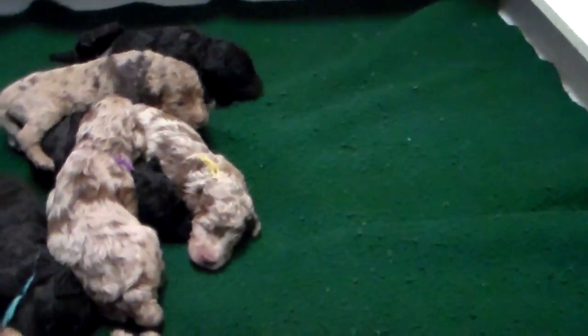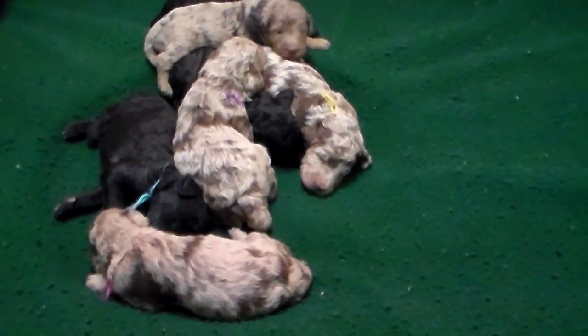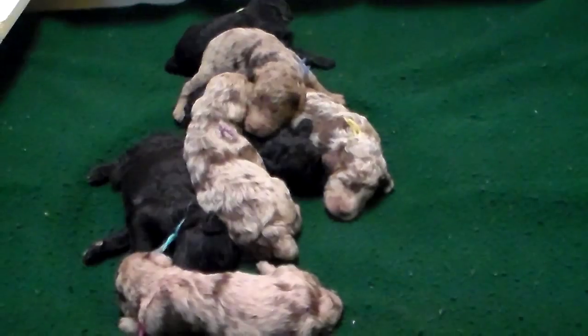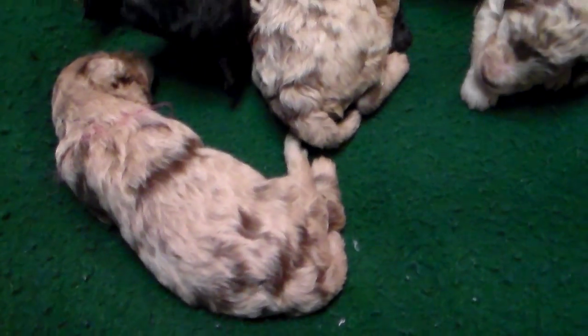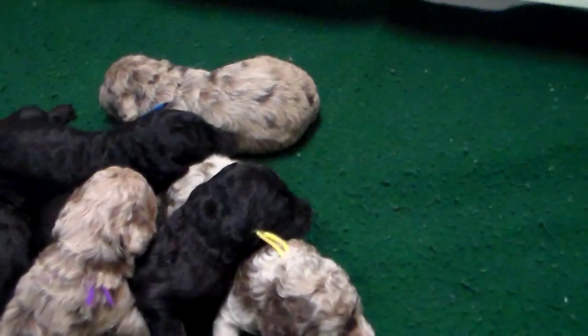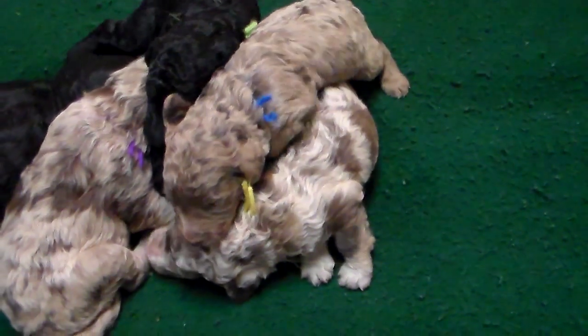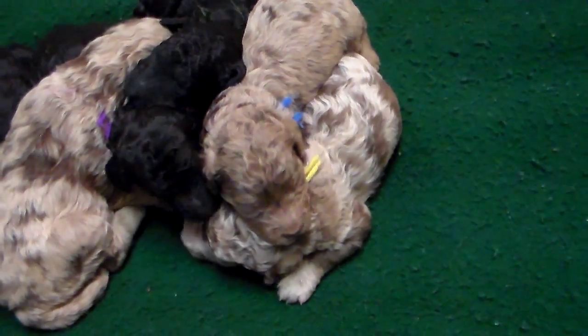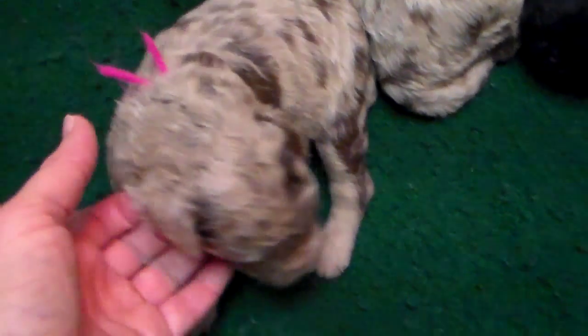In this litter we have four girls and three boys, and four chocolate merles. They have not opened their eyes quite yet — they turn two weeks old tomorrow. This is just their first video debut, a live shot of these puppies. They're growing very quickly, gaining weight, and mom is doing quite well with them. This is our little girl with the pink collar that we call BonBon — she is a chocolate merle.